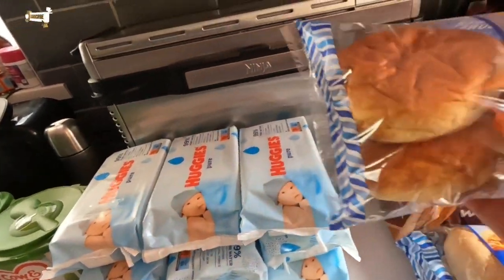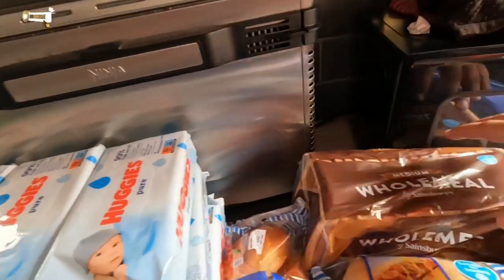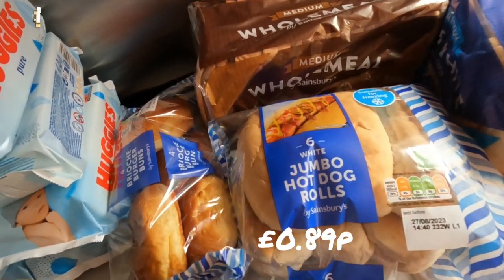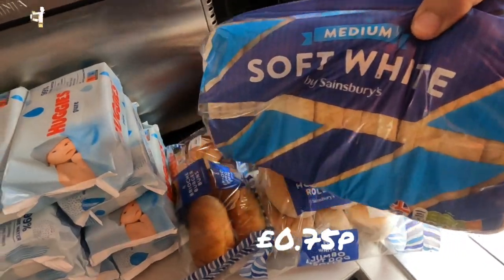We got some brioche burger buns, some wholemeal bread because that's what Lucas loves, some hot jumbo hot dog rolls to go with the hot dogs for our day out on Saturday at Caernarfon Castle, and some normal white bread.